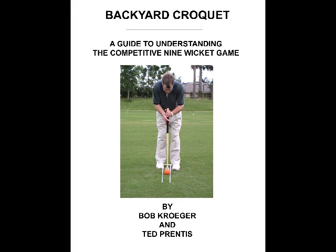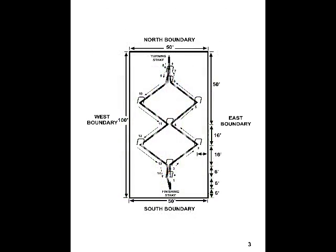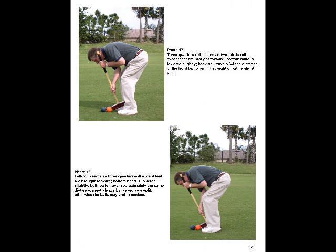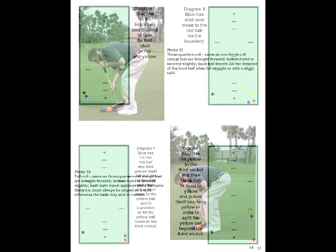Bob Kroger and Ted Prentiss are pleased to offer you some new educational material to learn the backyard game of croquet. There are two separate products you can purchase. First, a data CD, which has an instructional manual in full color in the PDF format, which can be printed or simply viewed on a computer.